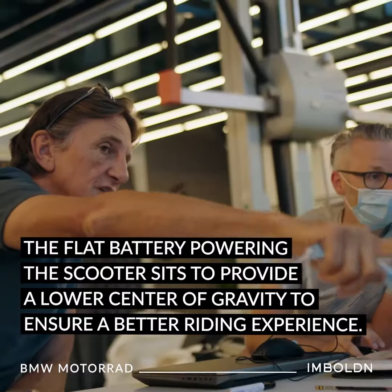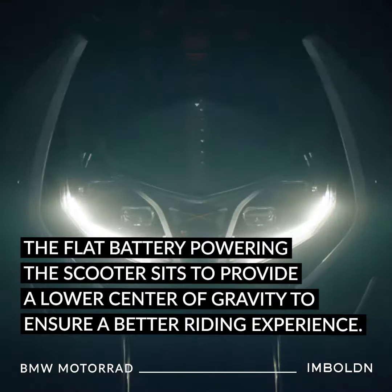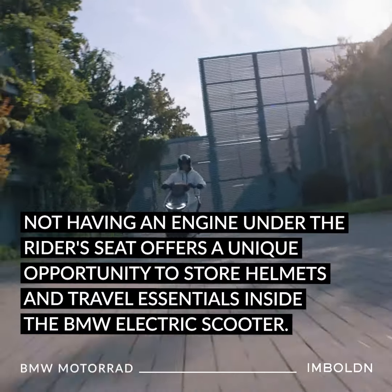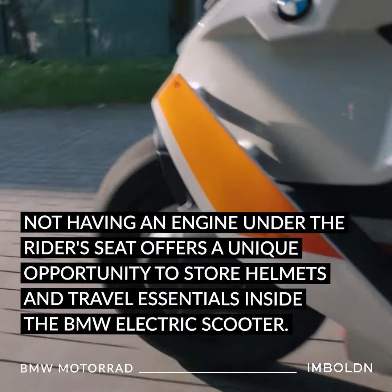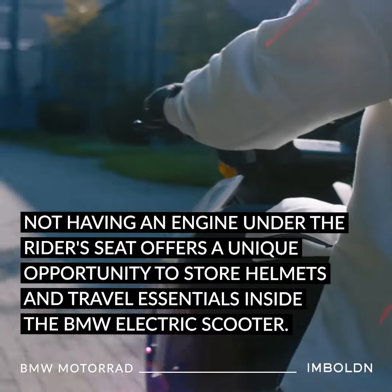The flat battery powering the scooter sits to provide a lower center of gravity to ensure a better riding experience. Not having an engine under the rider's seat offers a unique opportunity to store helmets and travel essentials inside the BMW electric scooter.